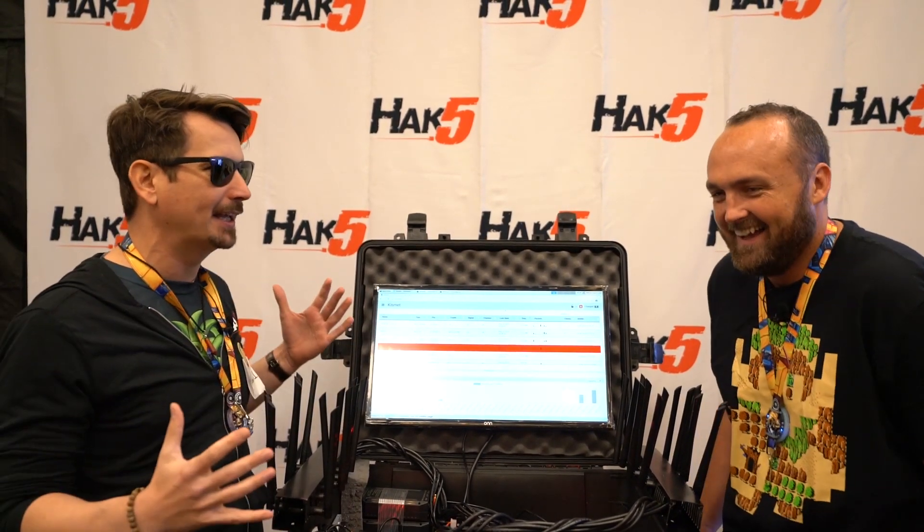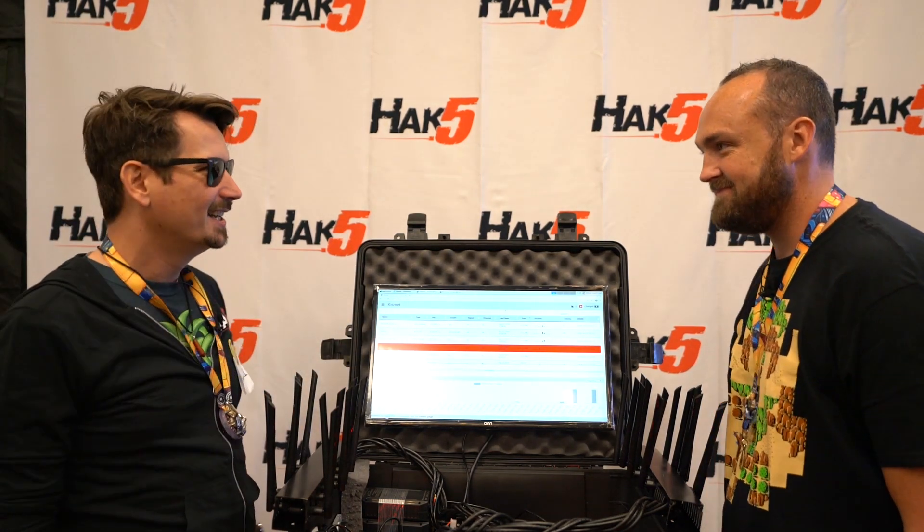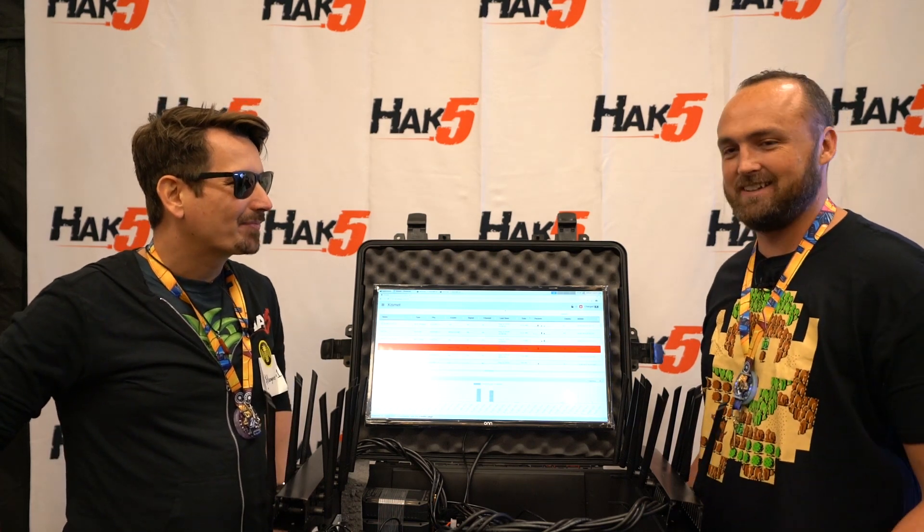For Hack5, I'm Darren Kitchen here at Defcon 27, hungover, with one of my favorite hackers, Dark Matter. It's so good to see you. So good to see you too, Darren. This is awesome. I feel like every time I see you, more intent has just come out of random places. Last time I saw you, you had a giant backpack with a bunch of pineapples and crazy times, huh? Absolutely crazy.